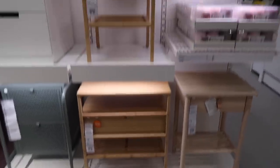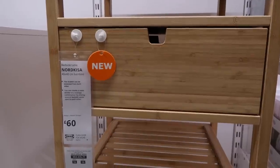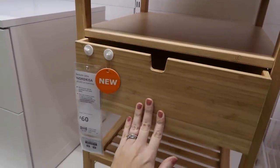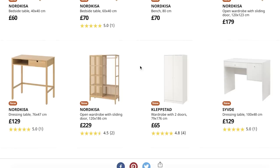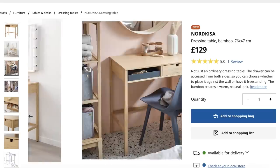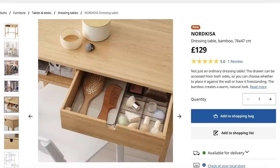I want to share some bedroom furniture — I absolutely loved this bamboo bedside table, so cool at £60. There's a whole range in that style. I also loved the dressing table — a great space-saving option for £129, really quirky. And if you didn't want to use it as a dressing table, you could use it as a desk or workspace too.